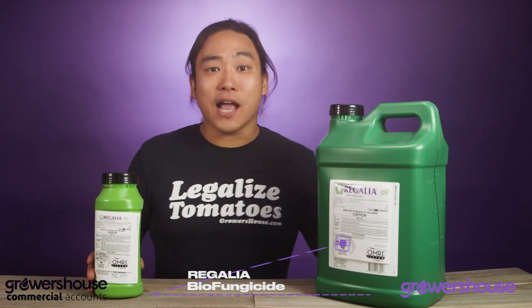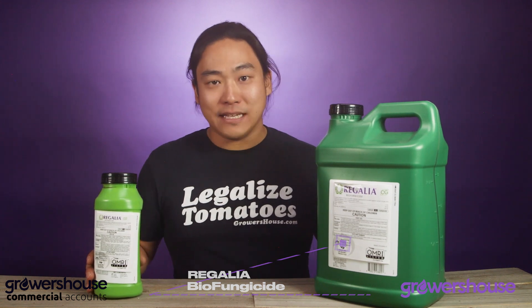Hey everyone, this is Mike with GrowersHouse.com. Today in front of me I have one of my favorite IPM products — it is Regalia by Marone BioInnovations.